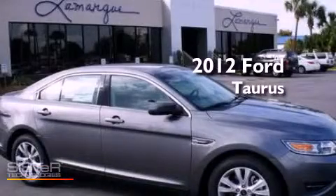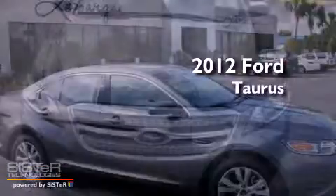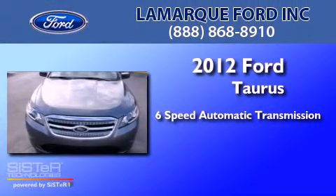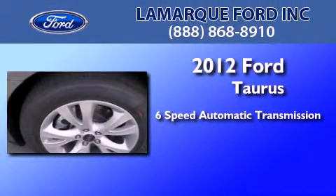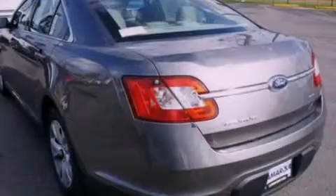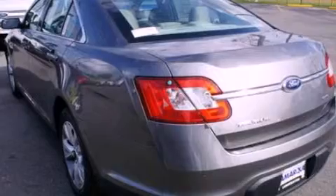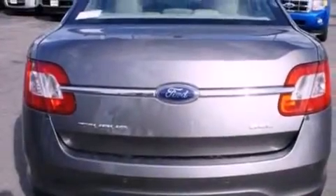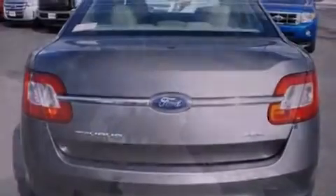This is a brand new 2012 Ford Taurus. This four-door sedan has a six-speed automatic transmission and a 3.5 liter V6. Its top features include traction control and stability control systems, commercial free satellite radio, big 18 inch wheels, and a tire pressure monitoring system.